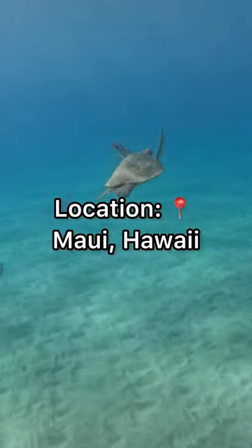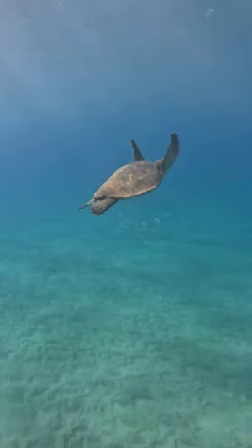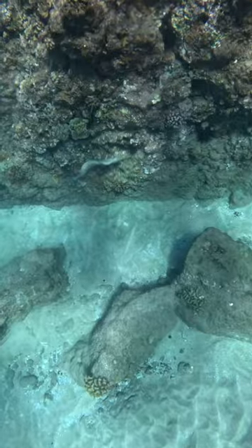Let's go diving in Maui! Right when I got in the water, this sea turtle was being so aesthetic. I wanted to give it a lot of space because I didn't want to stress it out, and it was kind of just chilling with me — it didn't run off, which means it wasn't scared.